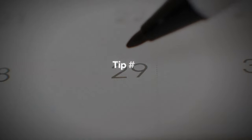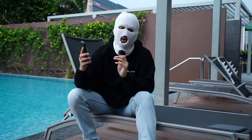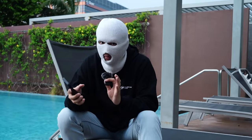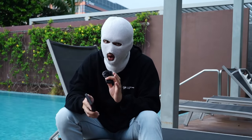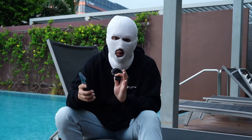Moving on to the last tip — tip three: have a daily bias. If you trade in accordance with an accurate daily bias, your win rate should increase by 10%. You do not need a daily bias to trade this strategy, but if you do have one on top of this strategy, it will be a plus point and you will have a higher win rate.